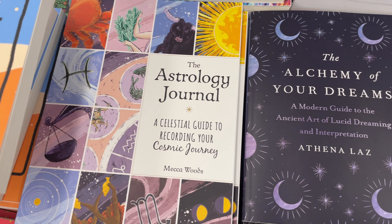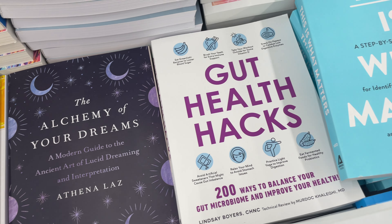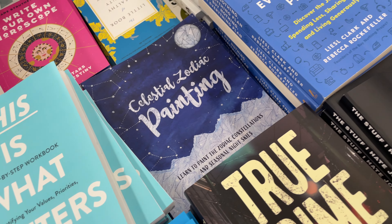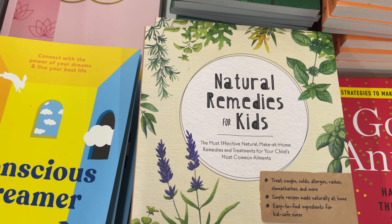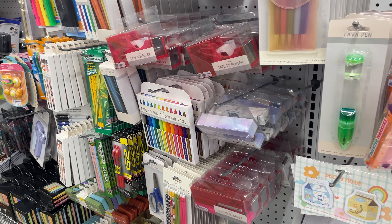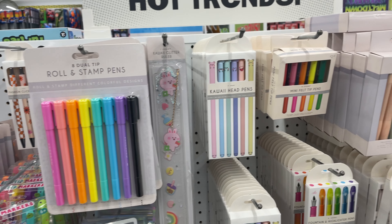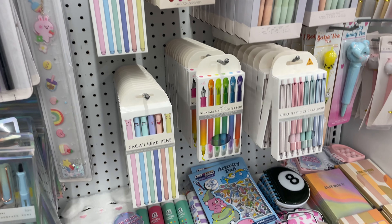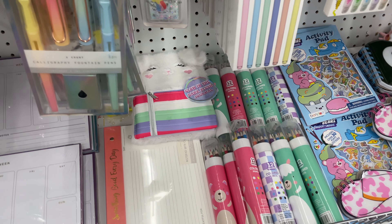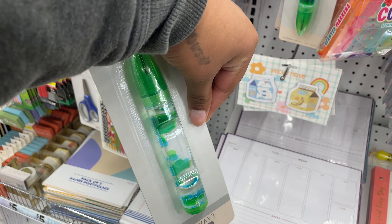If you know someone who's interested in journaling, self-development and self-improvement, 5 Below has quite a few books on these topics. As someone who enjoys planning, having writing tools like markers and pens that make my writing look really aesthetic — I love that. It inspires me to keep on creating, and I think these would do really well with the journals in a gift bag or stocking stuffer as well.